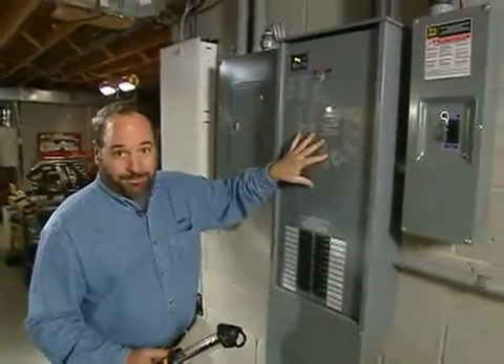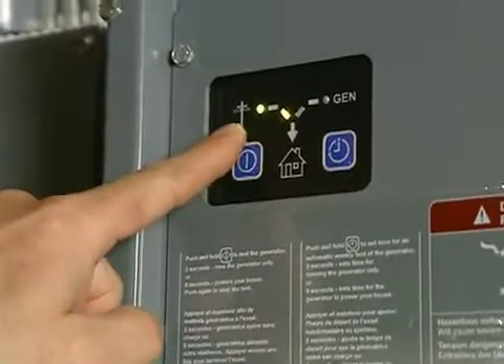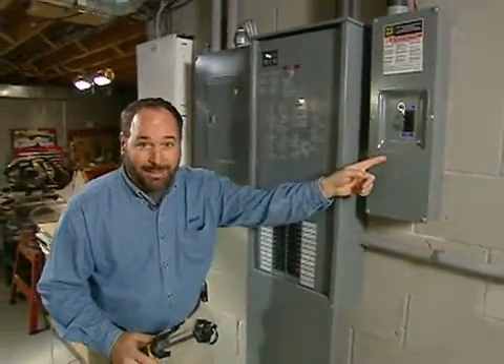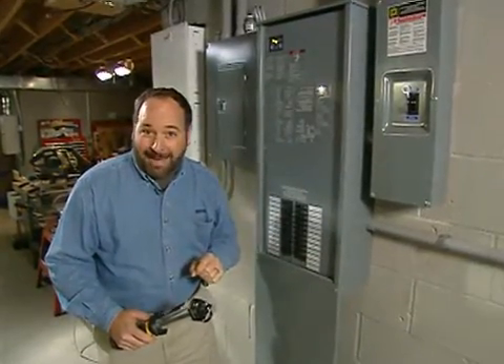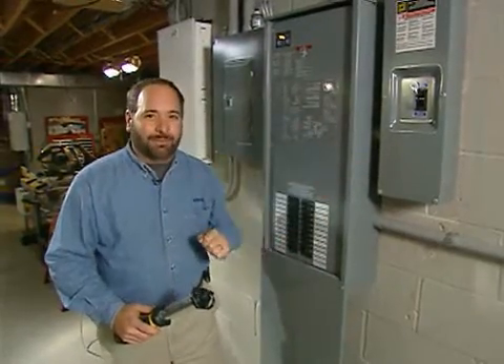Right here is the transfer switch, and you can see by the little lights on the computer here that the power is coming from outside from the utility pole. I'm going to simulate a power failure by shutting off the main breaker and watch what happens. The computer will sense there's no power in the house, it'll start the generator up automatically, and once it senses that the generator's up to speed, then the transfer will take place.